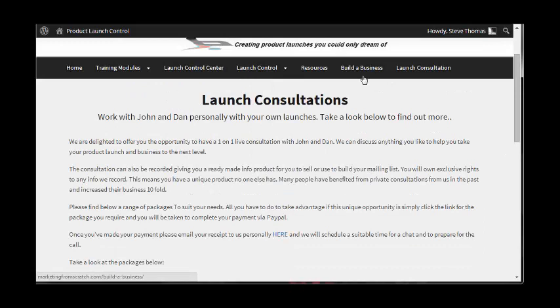I believe this takes you off-site to a website called marketingfromscratch.com, which is Dan Sumner's blog.